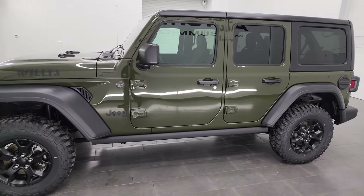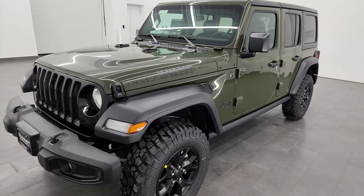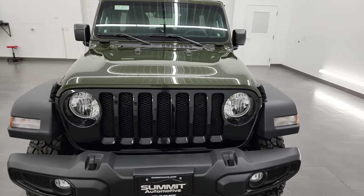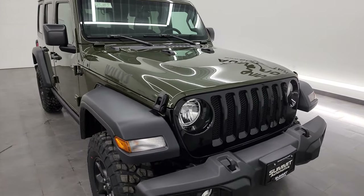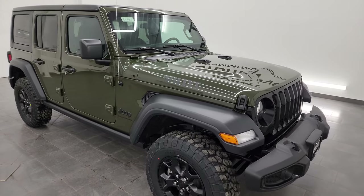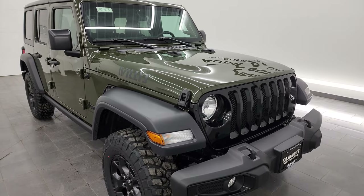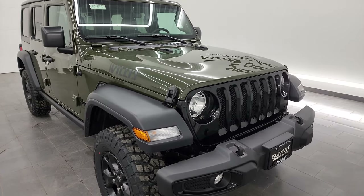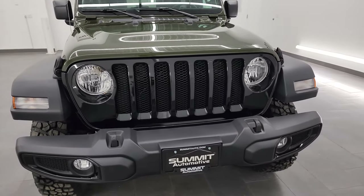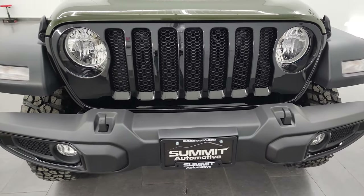I am very excited to show you this Wrangler today. This is the color Sarge Green — really a good looking color. We haven't seen this on the lot in a little while. This is a nice Willis package. I'm going to go all the way around in this video, show you all the options, go over the original window sticker, and give you a really good idea of the overall looks and styling on this particular Wrangler. If you like the video and learned something today, be sure to click subscribe to our YouTube channel, which is youtube.com/summitauto.